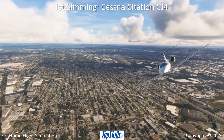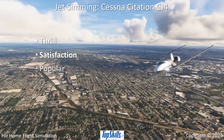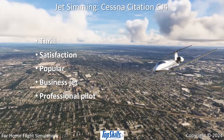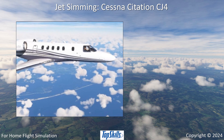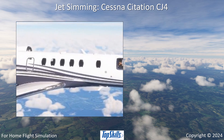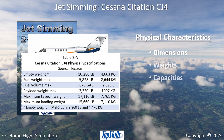Enjoy the thrill and satisfaction of simulating this popular business jet like a professional certified pilot. Learn about the Citation CJ4's physical characteristics, dimensions, weights, and capacities.